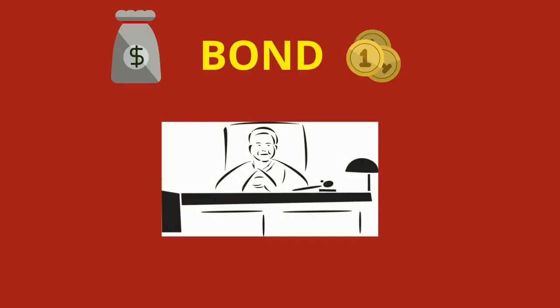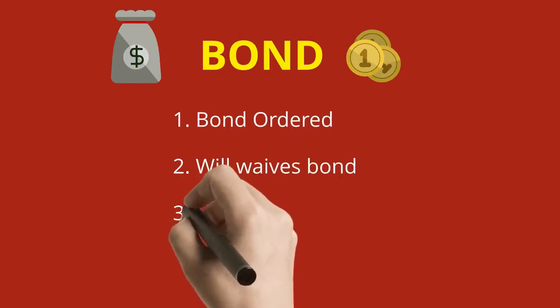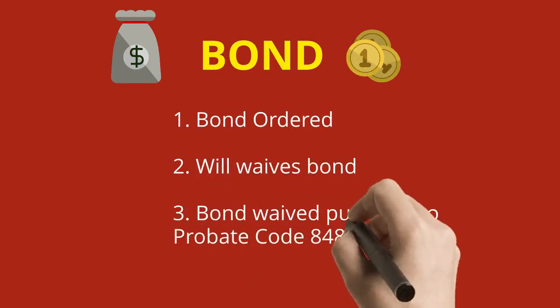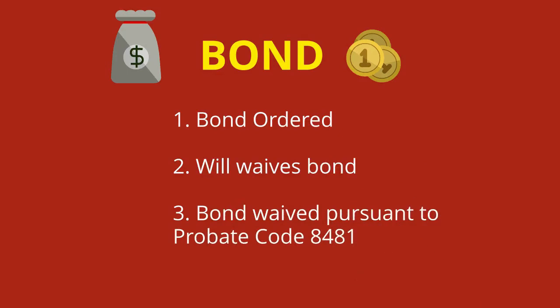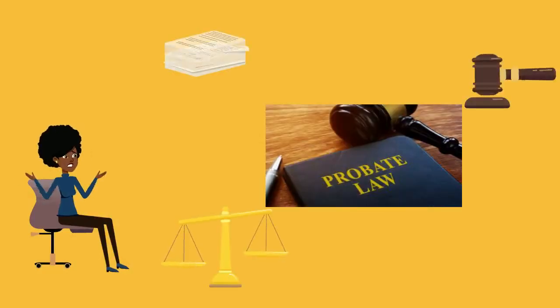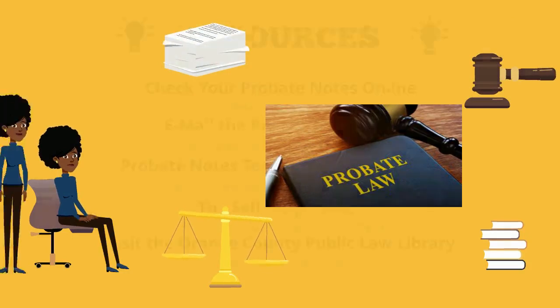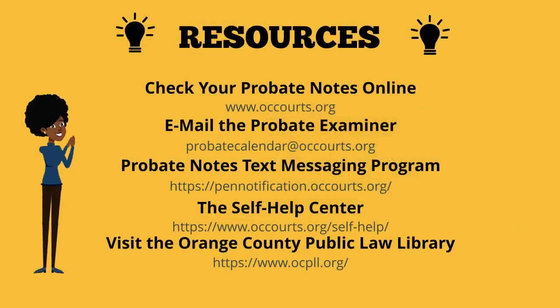Upon approval of decedent's estate matters, bond may be ordered by the court. The three most common bond orders made by the court are: bond ordered for a specific amount, will waives bond as stated in the will, and bond waived pursuant to Probate Code 8481, which means that bond is waived in writing by all beneficiaries. Please be sure to address your request as to bond when filing your initial petition. The court understands that probate law can be very complicated, specifically the process of clearing your probate notes, and has developed a variety of resources to help you through this process, beginning with checking your probate notes online.